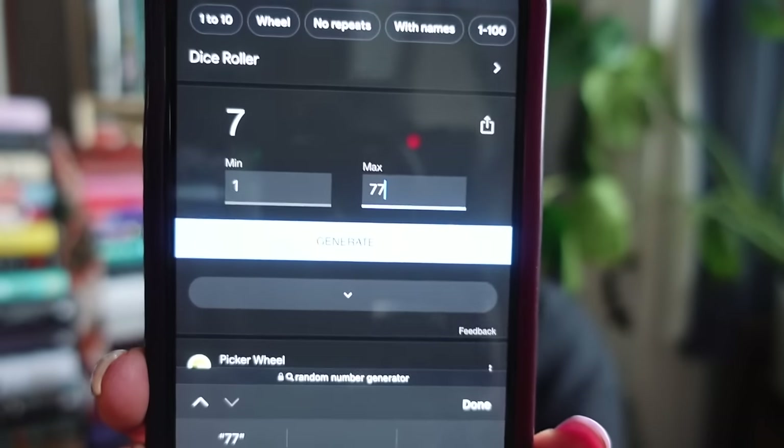Obviously we cannot predict what the future holds, as episode one perfectly illustrated. I have my random number generator ready to go — it is set at 77 books. Let's generate our first book.